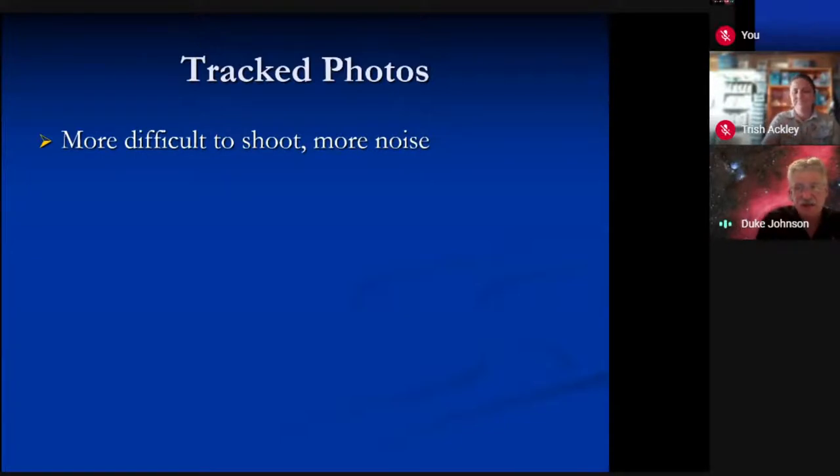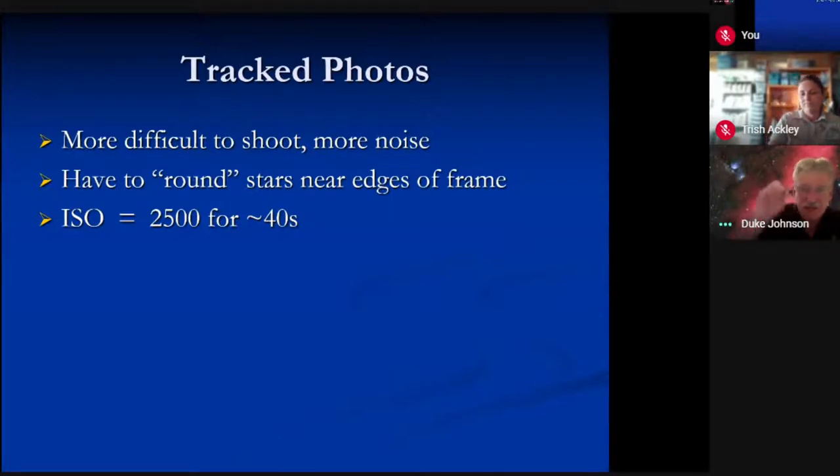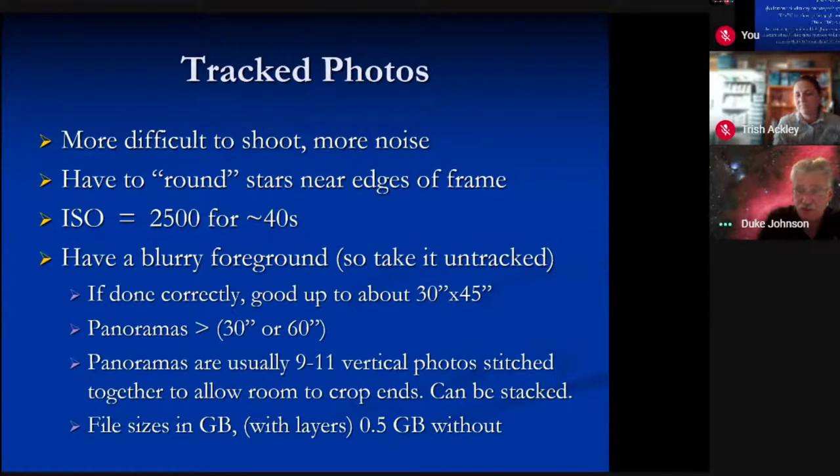Track photos are more difficult — there's more noise because you've got longer exposures. You've got to have really good polar alignment. Sometimes you have to round the stars in the corners of the frame because when you're really wide open, the stars on the edge will flare. You can go back into whatever third-party software you use for that — I tend to use Photoshop. If you're tracking, you're probably up around ISO 1600 to 2500 for 30 to 40 seconds with the lens pretty far open.